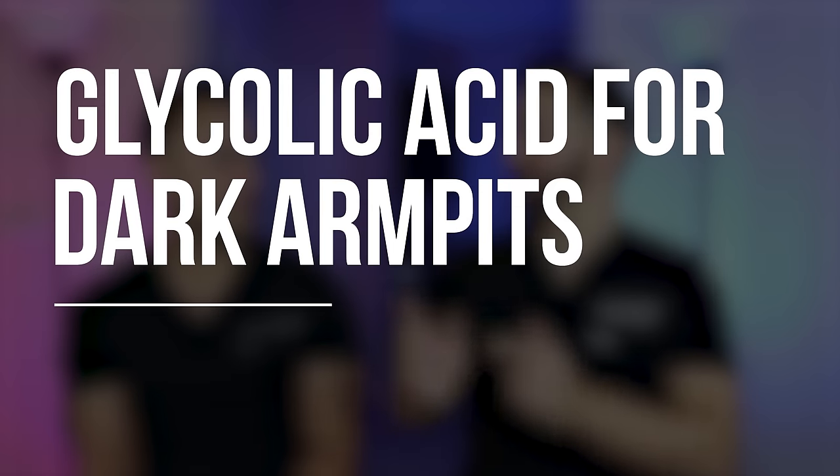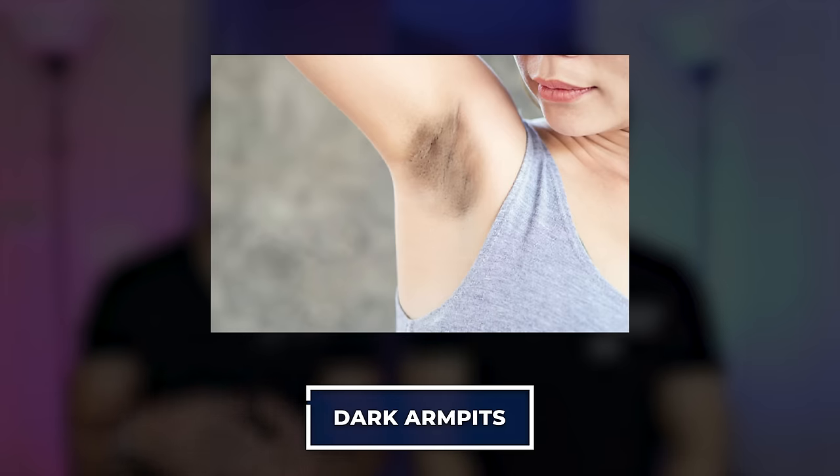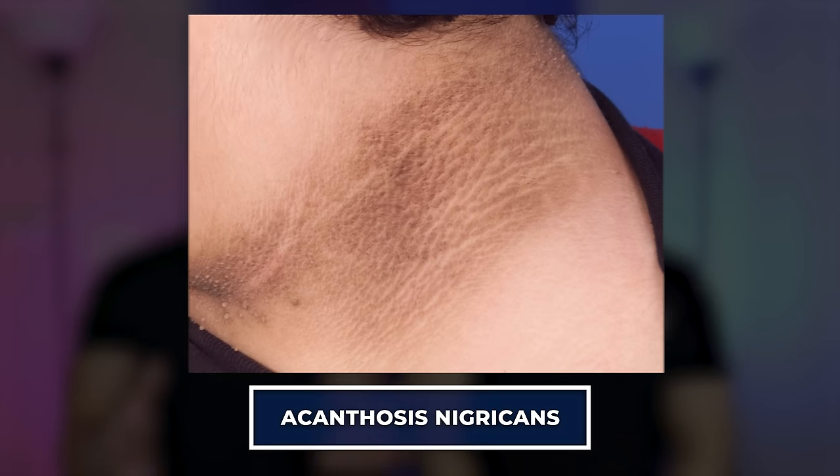Using glycolic acid for dark armpits makes a little more sense. Darker areas under the arms or on the back of the neck are caused not by increased melanocytes but by a thickening of the skin. So using an exfoliant here is logical. The caveat is still the irritation risk in that sensitive area.